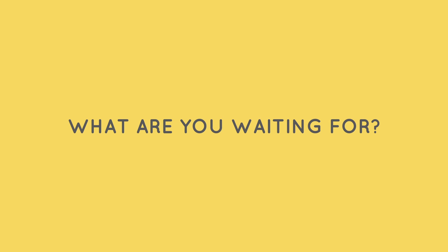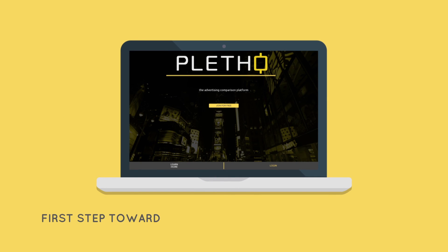So, what are you waiting for? Join Pletho.com today and take the first step towards a successful advertising campaign.